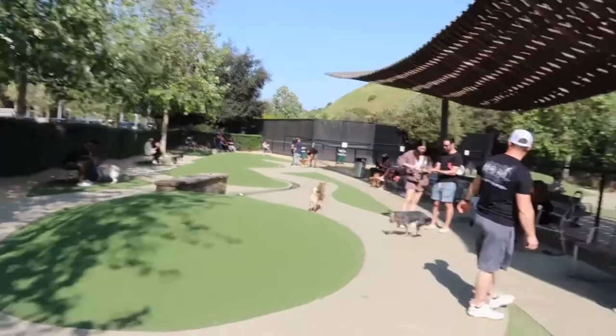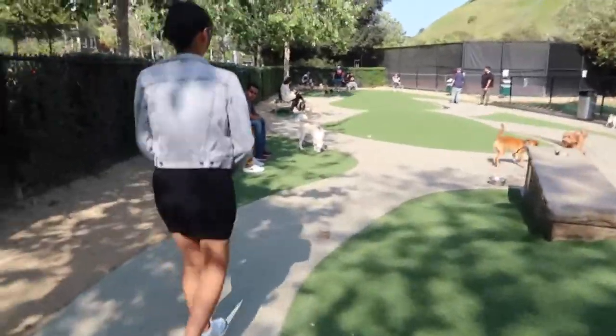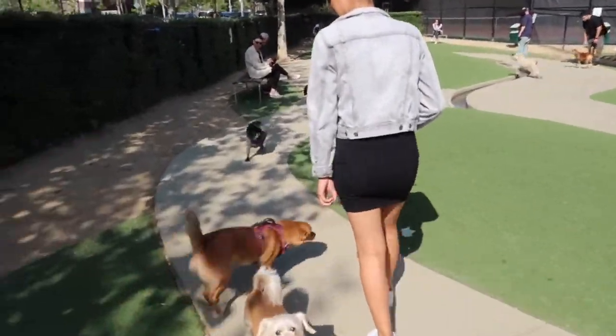Look guys, they have a big dog side — and there's a corgi! These are so cute. Zoo, where are you? There's my baby — hi buddy, hi!